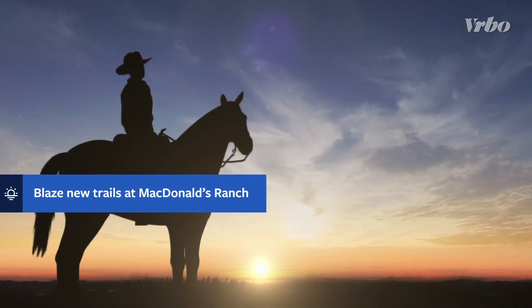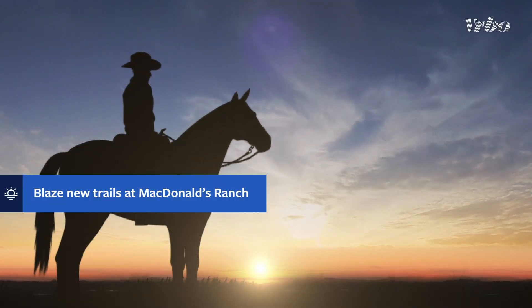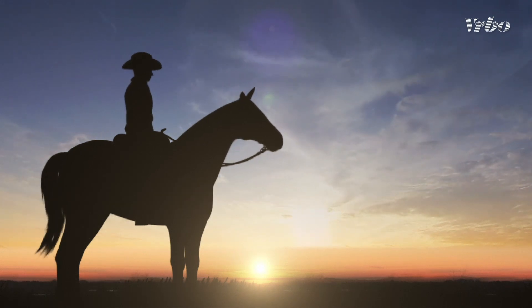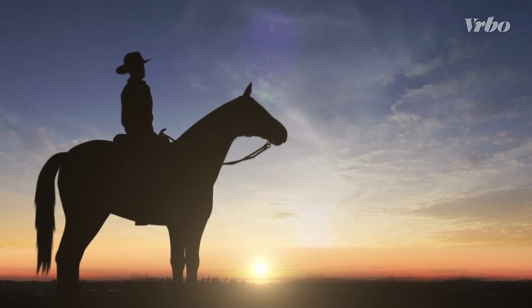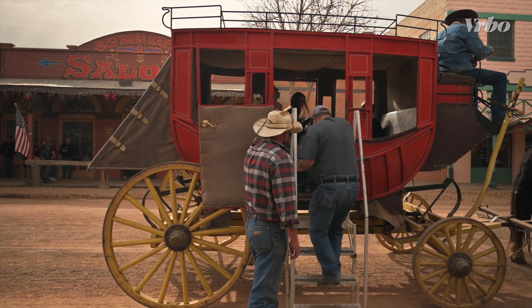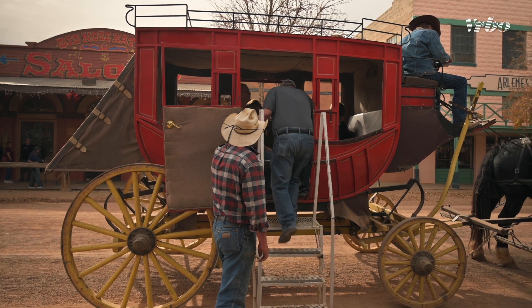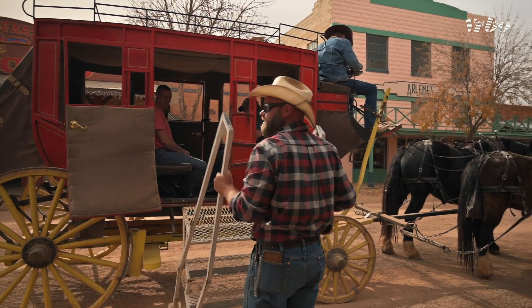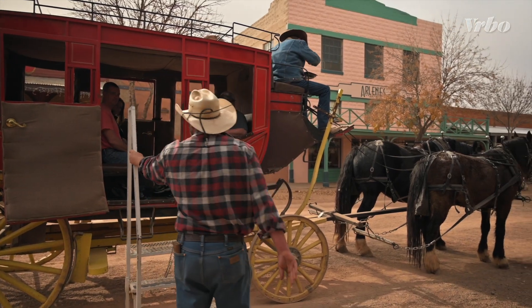At McDonald's Ranch, celebrating Arizona's Wild West history can be one of the most fun things to do in Scottsdale. Buckaroos of all ages can enjoy western fun like guided horseback rides, authentic stagecoach excursions, and cowboy cookouts, complete with entertainment and campfire s'mores, all set against the backdrop of a replica frontier town.